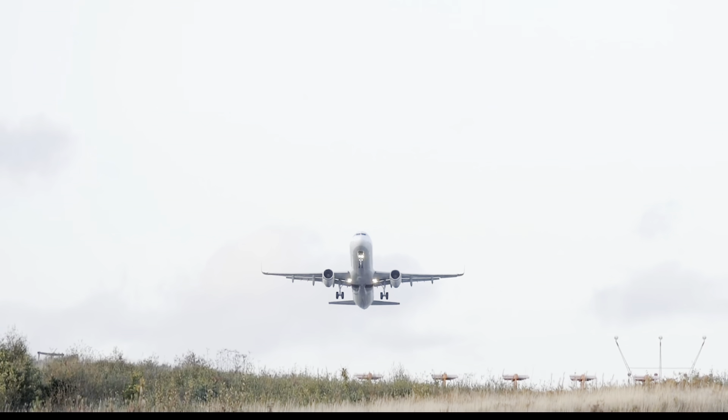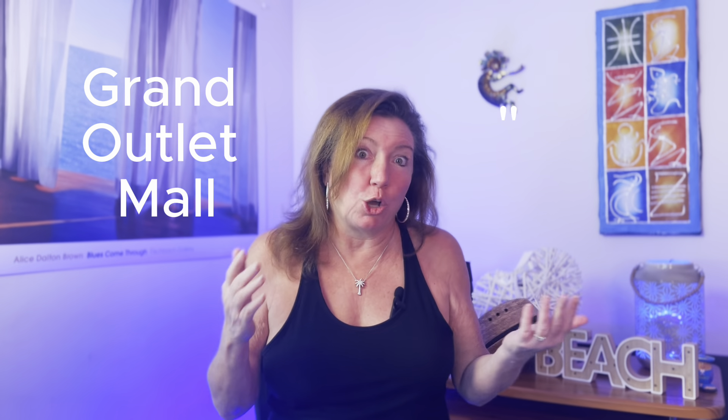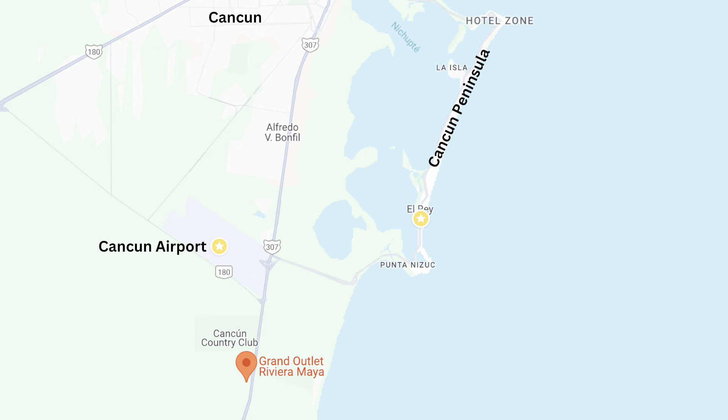So the other thing that sort of quietly happened, kind of like that Tulum airport that just popped up out of nowhere, is a brand new destination mall. It's called the Grand Outlet Mall, or they call it the GO Mall for short, and it's located just south of the Cancun airport. It's actually been open since the end of August of last year.